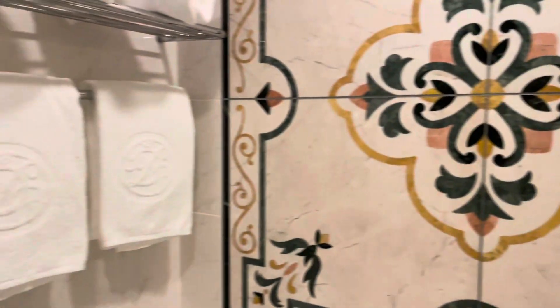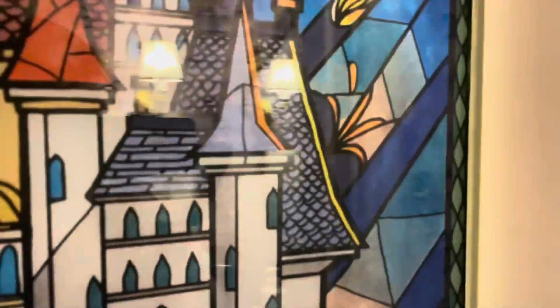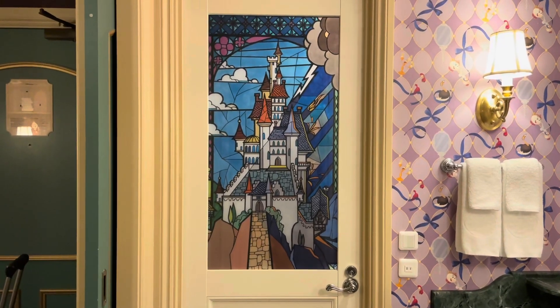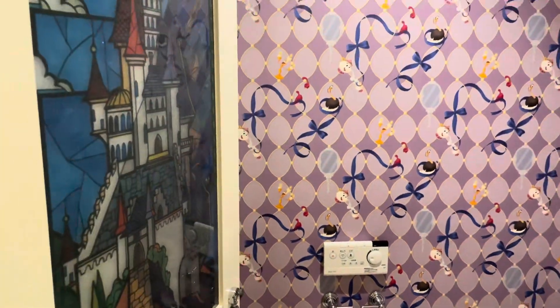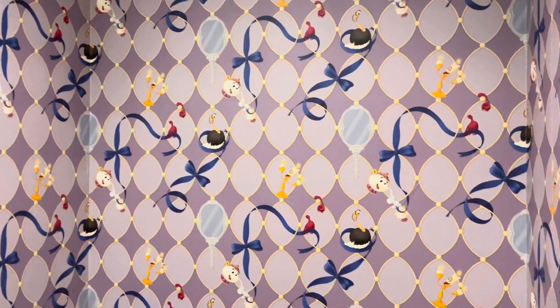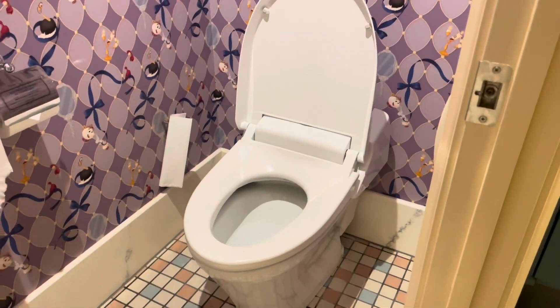And the rose is here on the glass. Then on the other side they have another stained glass on the other door for the bathroom — this one is for the toilet. We have the castle, and I'm just in love with this. If I could recreate anything from a Disney hotel in my home, it would be these. And again, more fun artwork on the wallpaper here with all the characters. We have the toilet, which has the bidet and all these fun little features.